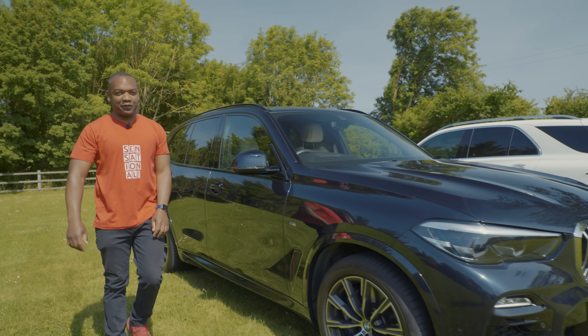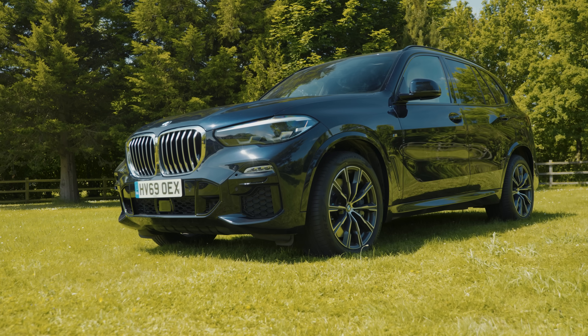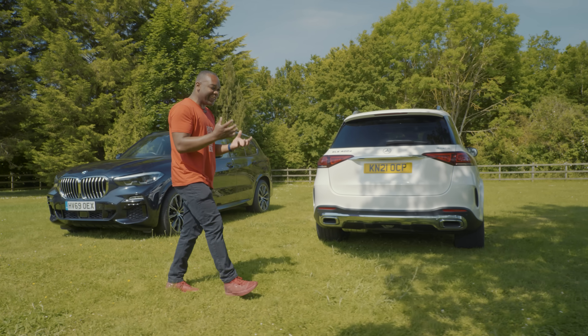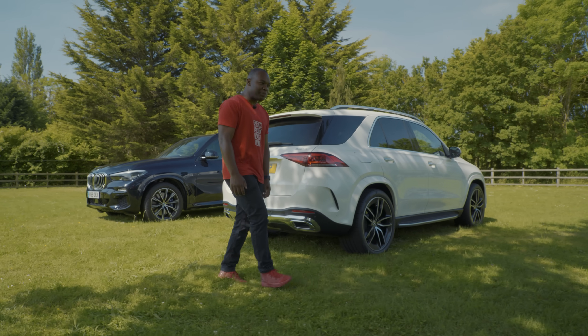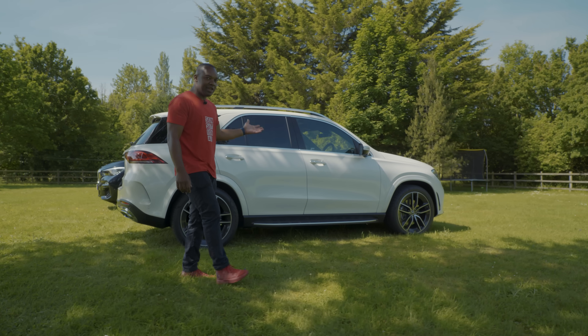This is the BMW X5. More to the point, it is my BMW X5 and I love it. But ever since I bought it, I've had this nagging question in the back of my head. Did I get it wrong? Should I have bought something else? Specifically, should I have bought its arch rival, the Mercedes GLE?